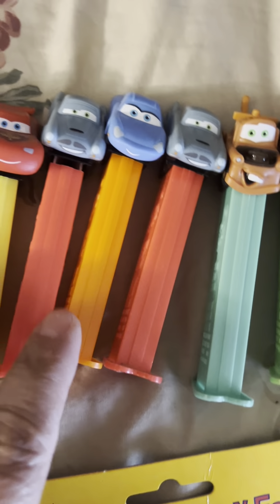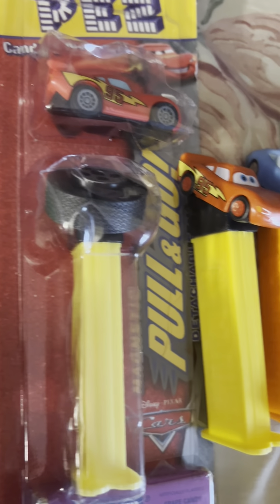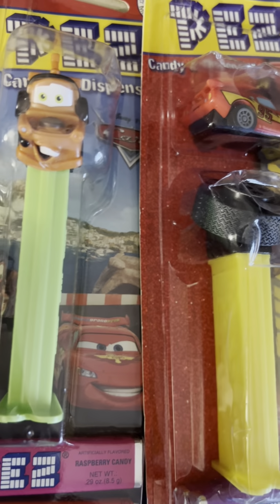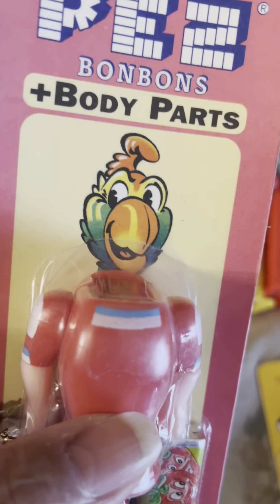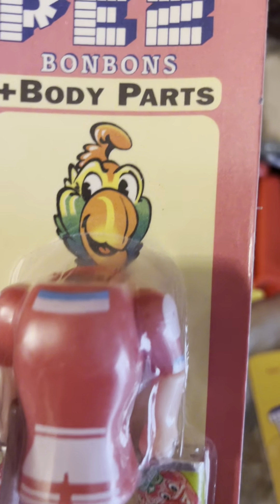This is from Cars. And this here — you can dress up your Pez with these little costumes, they have body parts.